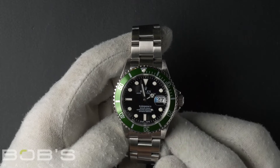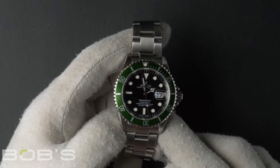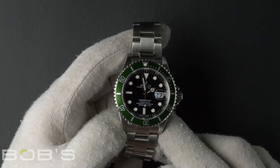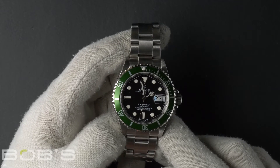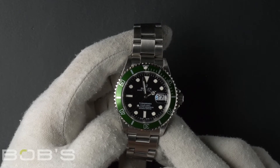Hello everybody. Today at Bob's Watches we're introducing a pre-owned Rolex Submariner 16610. This watch has an F serial number that was produced around 2003 to 2005.